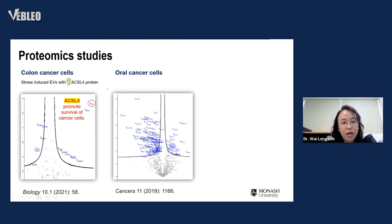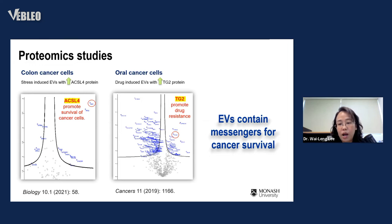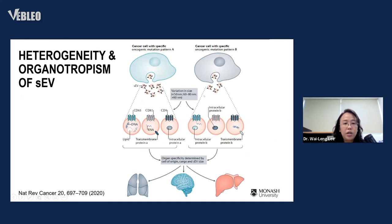This means that cancer cells under treatment stress secrete more EVs, packing pro-survival messages into those vesicles, which are then taken up by neighboring cancer cells to increase their survival. For oral cancer cells, we found that TG2 — a protein known to promote drug resistance — was highly increased inside EVs secreted by resistant cells. From both studies, EVs appear to contain passengers for cancer survival. Ongoing work in my lab aims to test whether these are potential markers for cancer detection or for monitoring therapeutic effects.